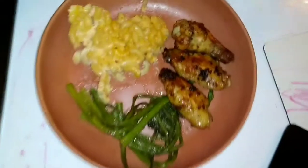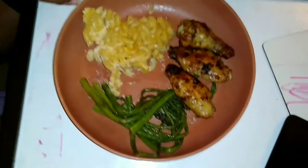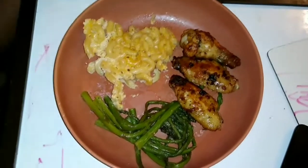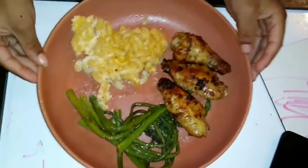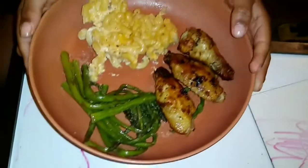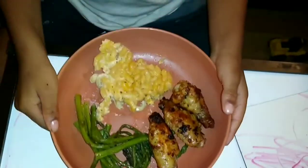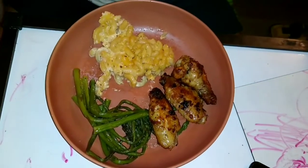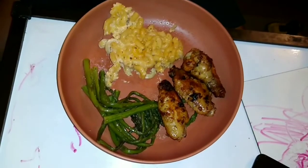This is the finished dish — pretty much lunch and dinner. If we decide to eat anything else I'll hop back on camera, but I think this is going to be the last meal today. I'm about to eat my plate and I think it's going to be really good.